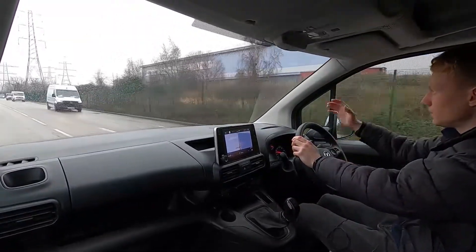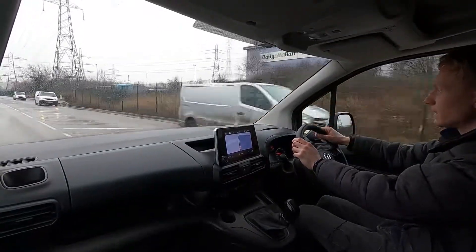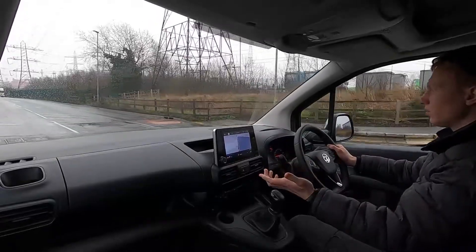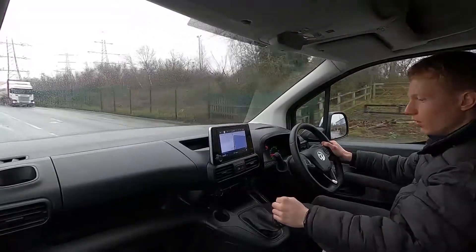Driving in town you've got a stop-start system, which means the engine will shut down whenever you stop and restart back into life as soon as you pull away. On the motorway this van has a speed limiter and cruise control as well. Brakes feel sharp. Going over bumps you've got no squeaks, rattles or noises coming from the interior whatsoever.